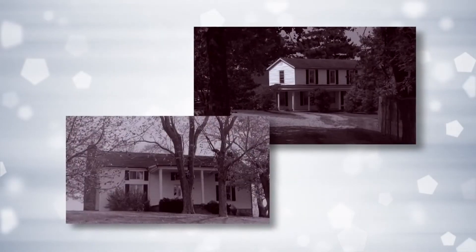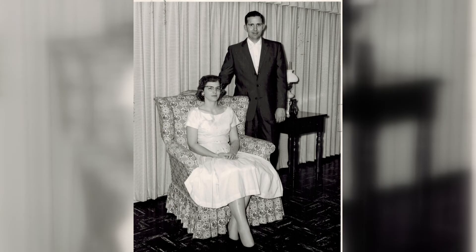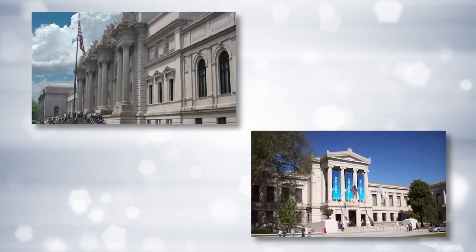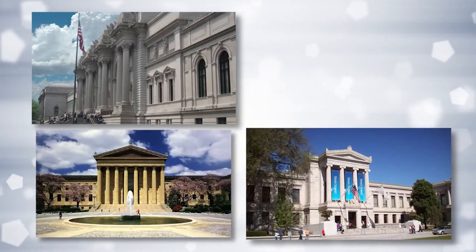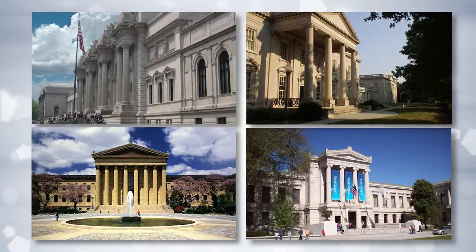Bob and Norma Ngo grew up in farming families in Garrett County. After they married in 1954, each worked in civil service jobs in the Air Force, first in Dayton, Ohio, and then in Washington, D.C. It was during those years that they traveled to museums up and down the East Coast, taking particular interest in the galleries that displayed state collections.